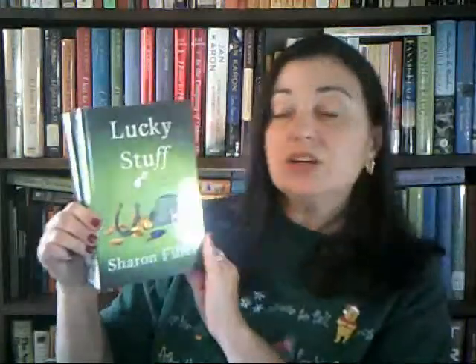And I got two books in the Jane Wheel Mystery Series by Sharon Pfeiffer — Lucky Stuff and Scary Stuff.